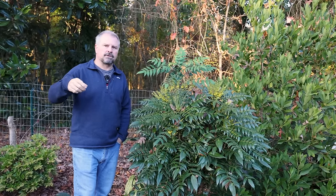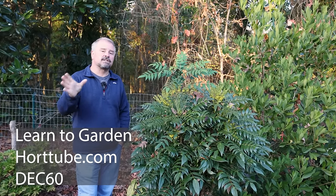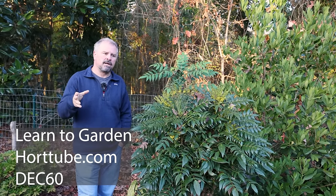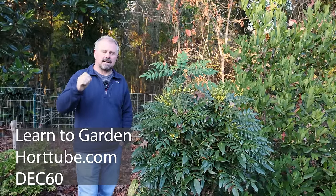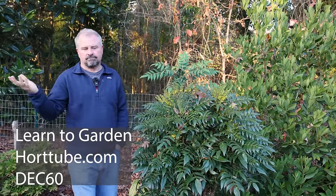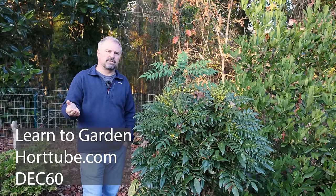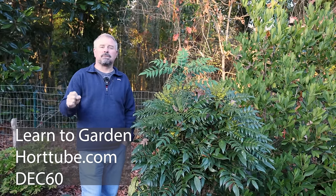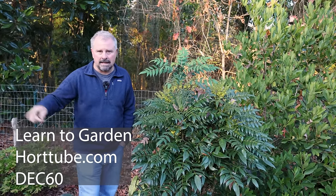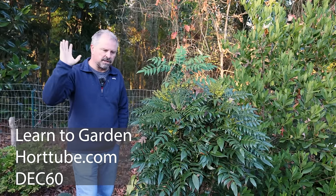Through the month of December I have a Learn to Garden Video Series over on my website, horttube.com. There's a $60 discount for the month of December — the code is DEC60. This is the biggest discount I've given off of the Learn to Garden Video Series. Once you buy it, you own all the video content, and I'm going to be continuing to add to it through all of 2024.